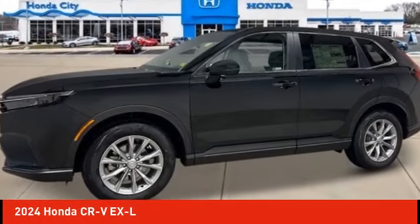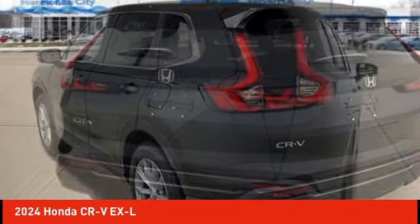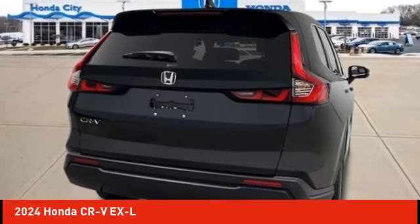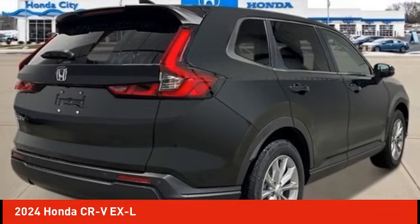We are pleased to show you the 2024 CR-V, a top recommended vehicle because of its car-like driving manners, good value, cool technology, and comfy interior.